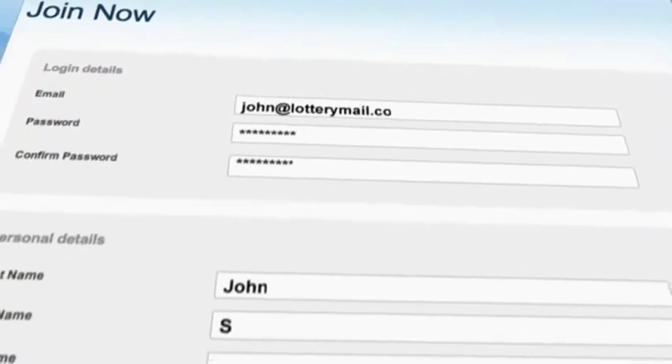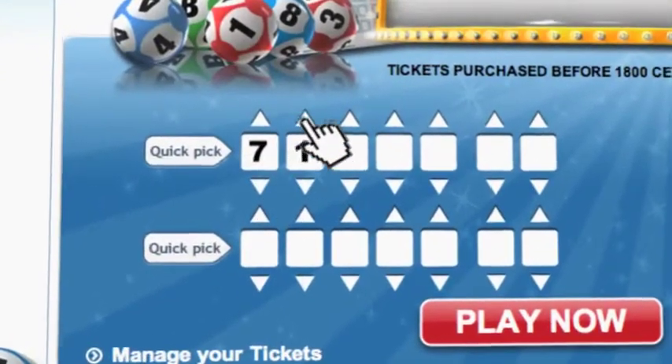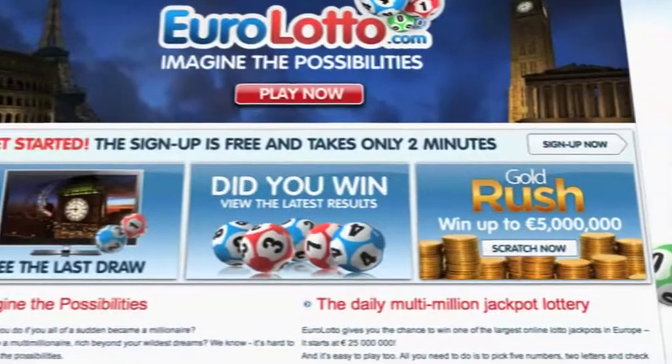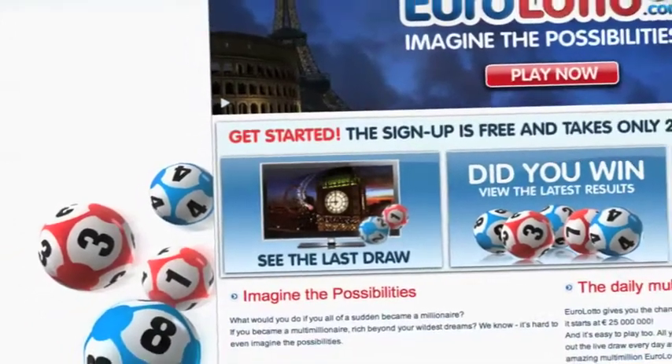Click on the sign up button and fill in your details. You can then go to the Lotto page and select your lucky combination straight away. On EuroLotto.com you can even try out our scratch cards. They give you the possibility of winning an instant fortune of up to five million euro. You can also check out the latest draw on video if you missed it yesterday.